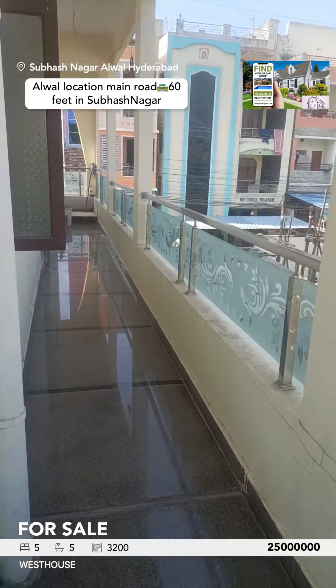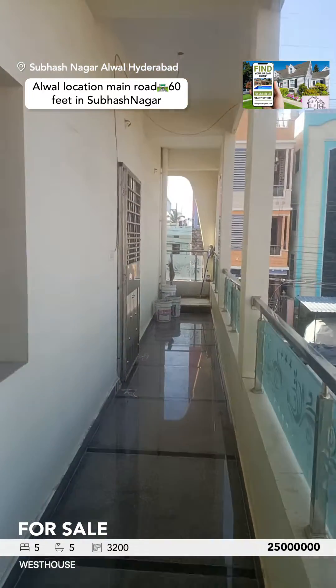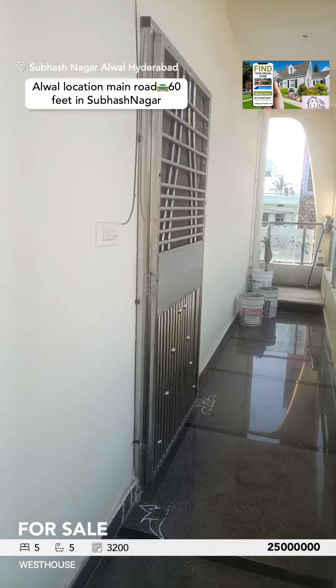It has a beautiful main road view. There's a washing area and you have a north entry — one more north entry here. This is the beautiful main road.